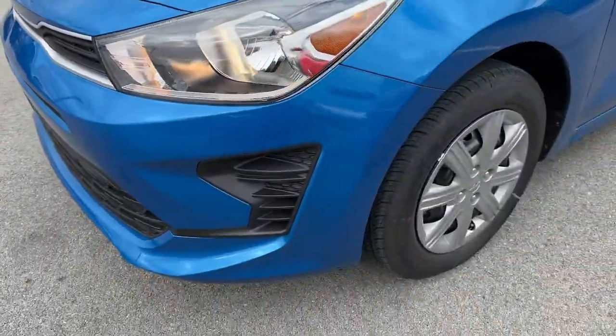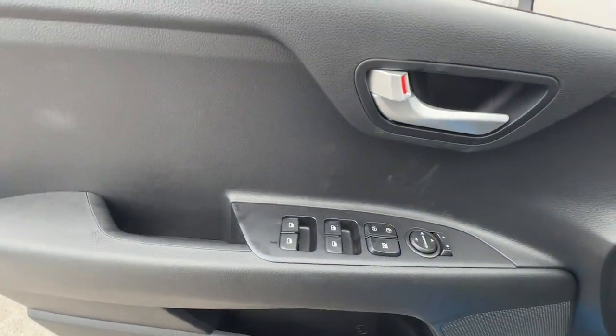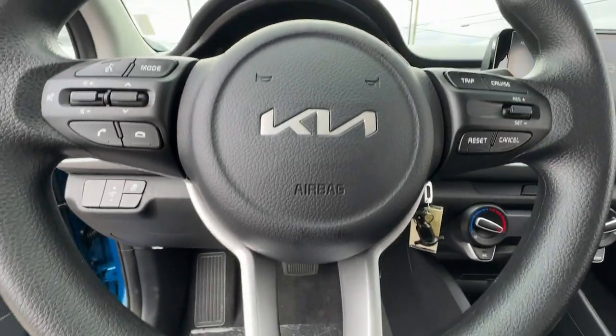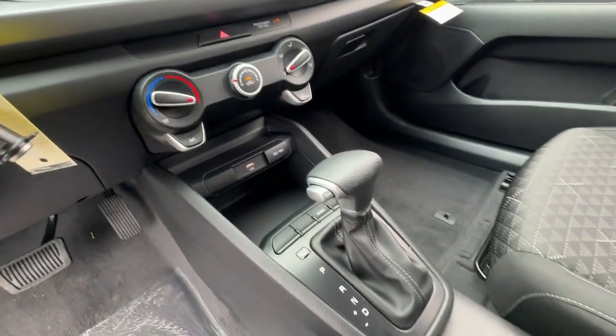These are just some of the great options this vehicle comes with: keyless entry, heated mirrors, electronic stability control, steering wheel audio controls, alarm, traction control, intermittent wipers, tire pressure monitoring system, passenger vanity mirror, and adjustable steering wheel.